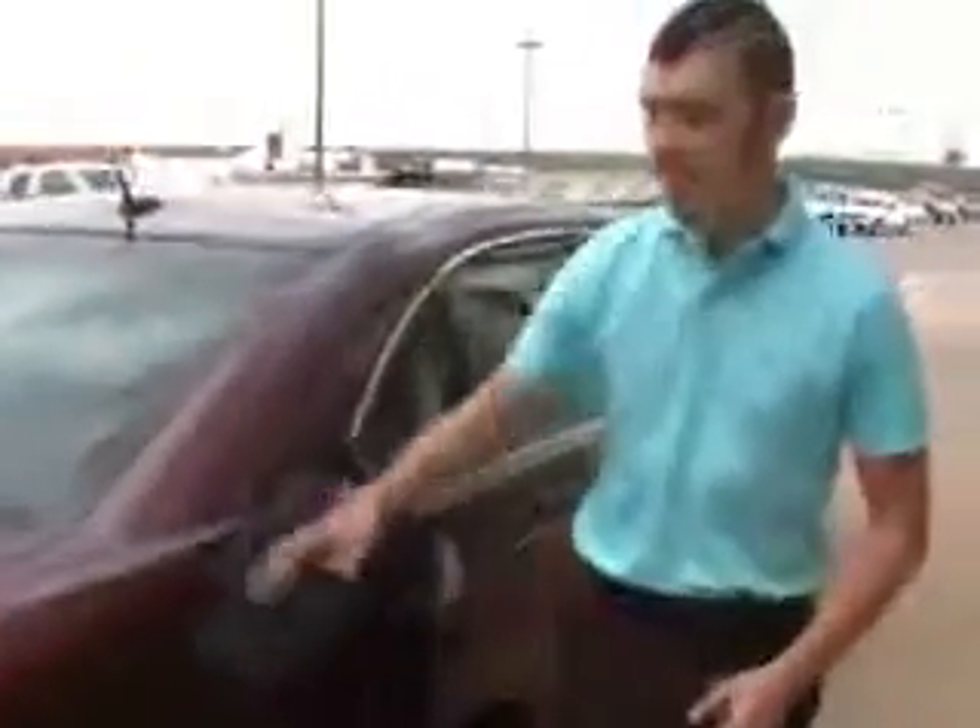If you would like to take a closer look at this vehicle or possibly take it out for a test drive, contact Dobrinski's at 405-375-3155 and we'll be happy to get you in this vehicle today.